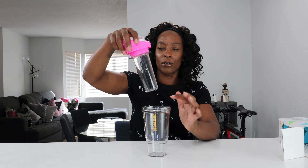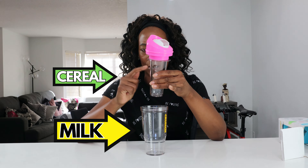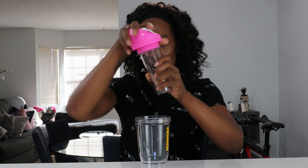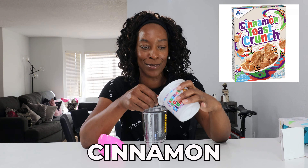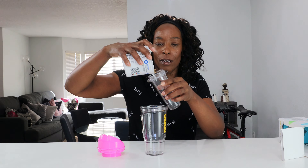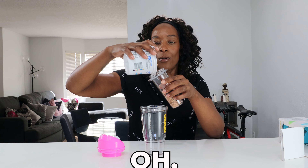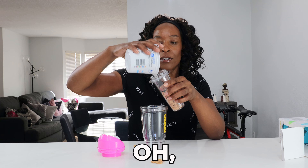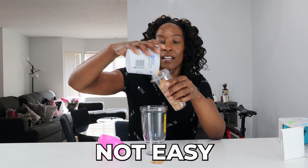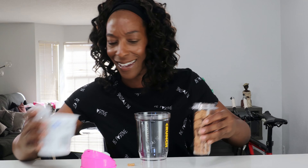So this is a cup — you pour milk in this bit and put cereal in this bit. That looks like a small amount of cereal it's going to hold. We screw this up, add cereal, and I've never had cinnamon toast crunch before so this is going to be a first for me. I'm going to pour these in.